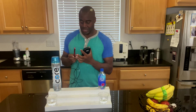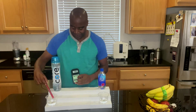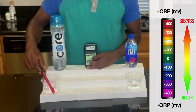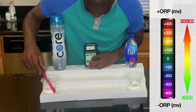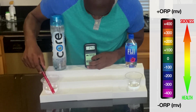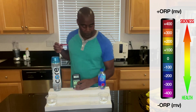Let's see what we get. We're starting off with Core Hydration water. We are getting 198, 200, 213 — it's going up a little bit — 230, 240. I'm waiting for it to slow down. 245. So Core Hydration is at 245.